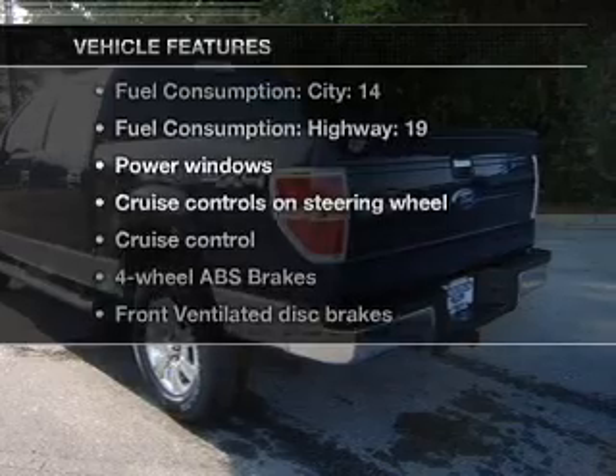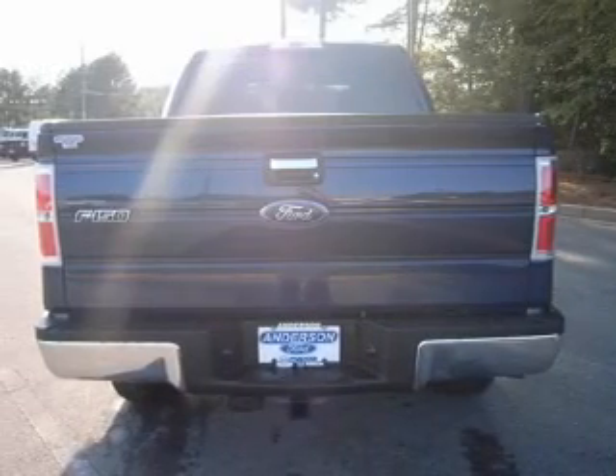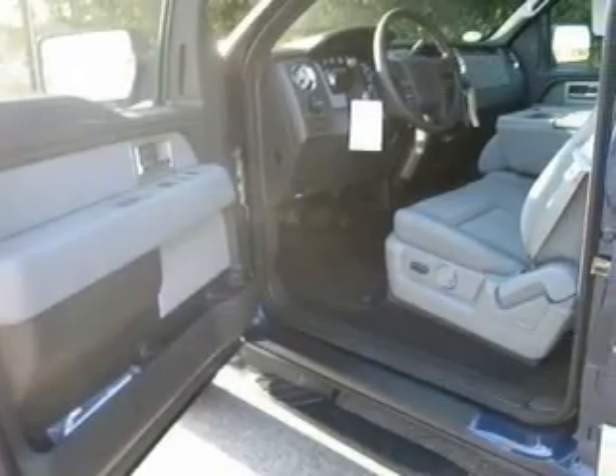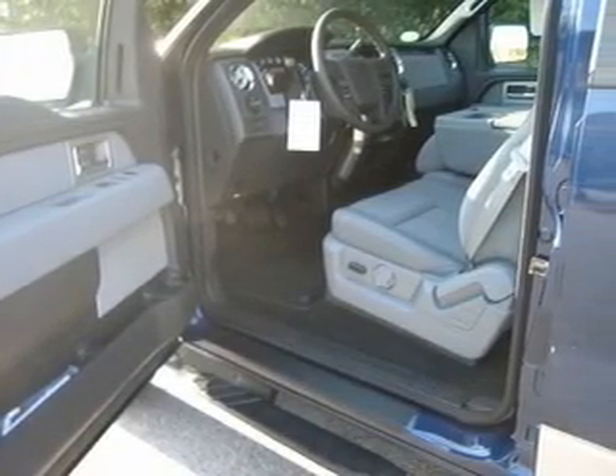Plus, enjoy these notable features that are included in this vehicle: power windows, power steering, cruise control, power mirrors, an alarm system, and an AM-FM stereo with an MP3 player.